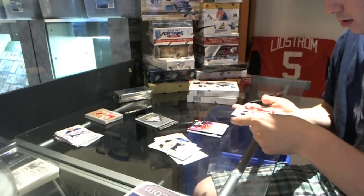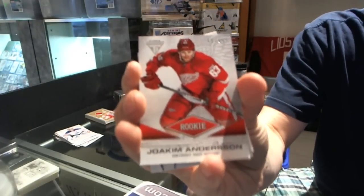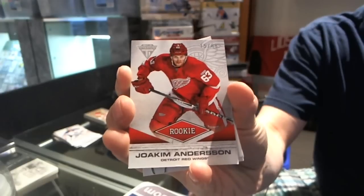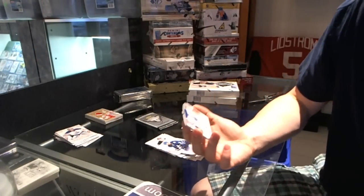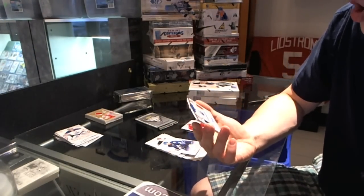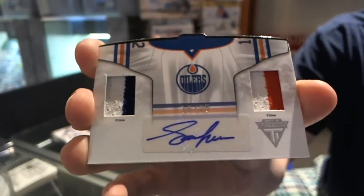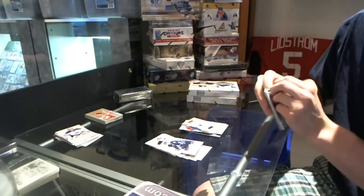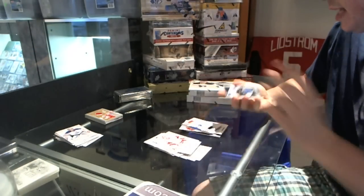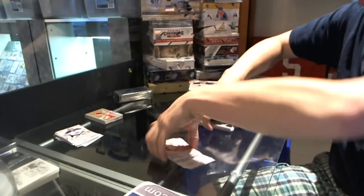We've got a rookie draft parallel, numbered 15 of 88 — Joachim Andersen. Numbered 88 rookie draft parallel. And oh, that's nice — numbered 16 of 25, home dual jersey prime and autograph, Adam Graves. And we got a Game Gear jersey, Alex Pietrangelo. All right, so that's that. On to the Limited.